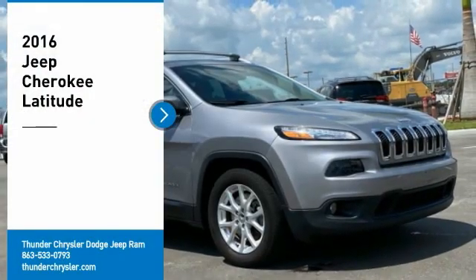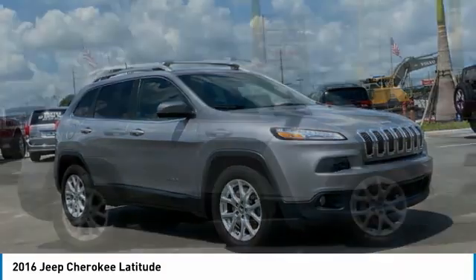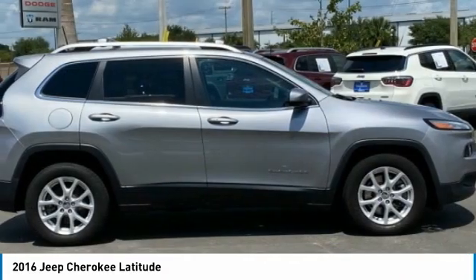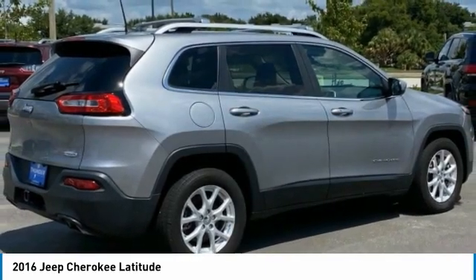Come test drive the 2016 Cherokee. The Jeep Cherokee offers superior off-road capability, making it a fine choice for families who venture off-road or vacation in the mountains or other remote areas.